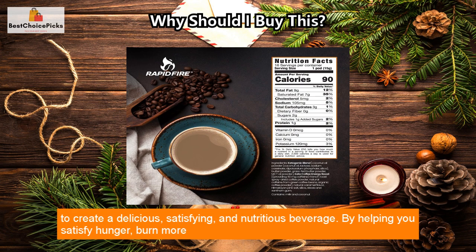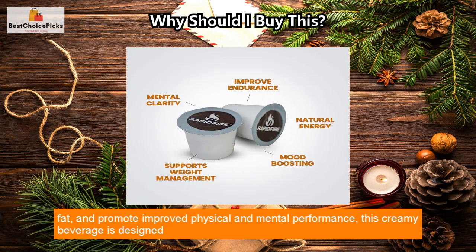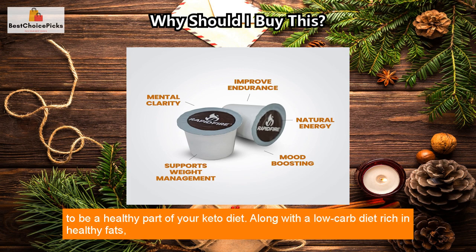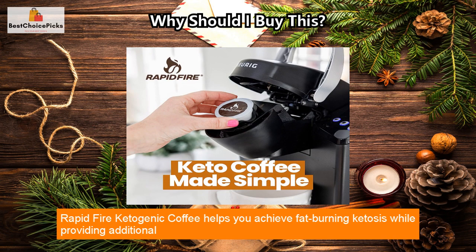This coffee is crafted with coconut oil, MCTs, grass-fed butter, and a touch of Himalayan salt to create a delicious, satisfying, and nutritious beverage. By helping you satisfy hunger, burn more fat, and promote improved physical and mental performance, this creamy beverage is designed to be a healthy part of your keto diet along with a low-carb diet rich in healthy fats.